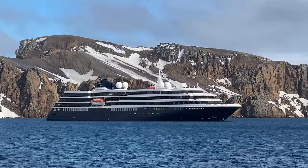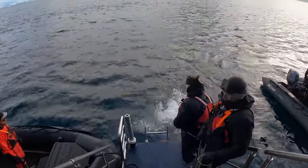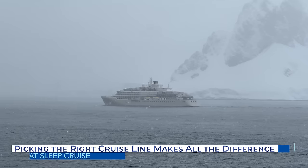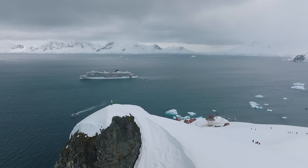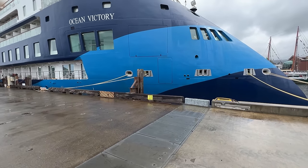Visiting Antarctica is a bucket list destination for many travelers. So before you take the plunge, do some homework and make sure you pick the right cruise line. As you begin researching cruises to Antarctica, you might be surprised at how many options you'll uncover. It's extremely important to pick the right cruise line and cruise ship for your Antarctica expedition.